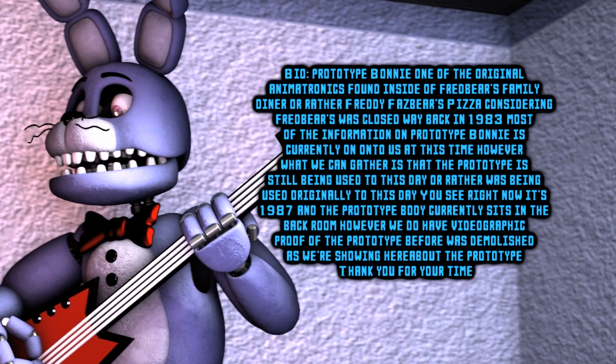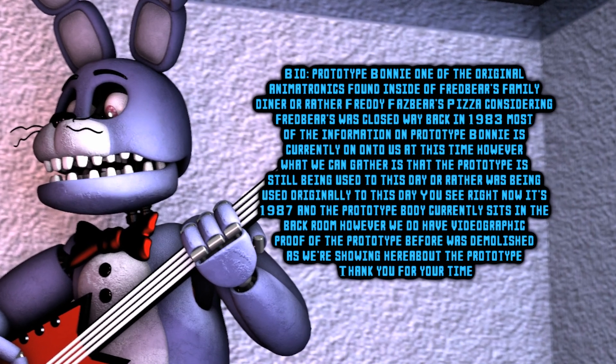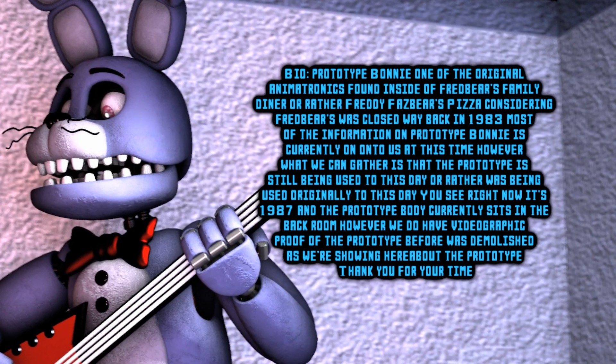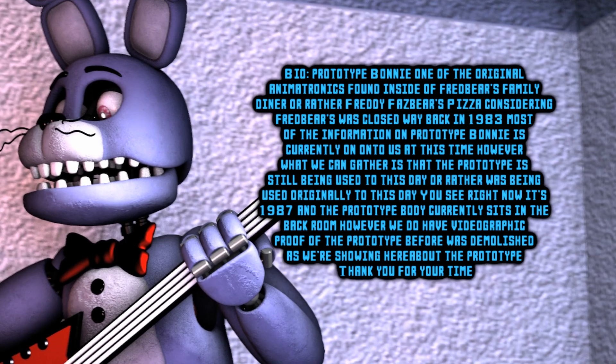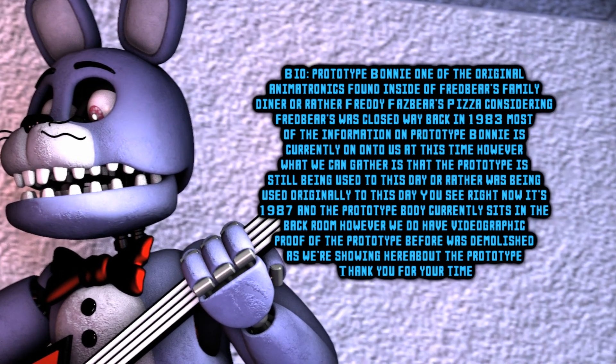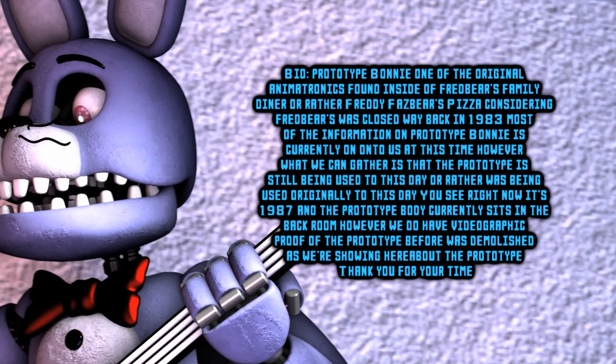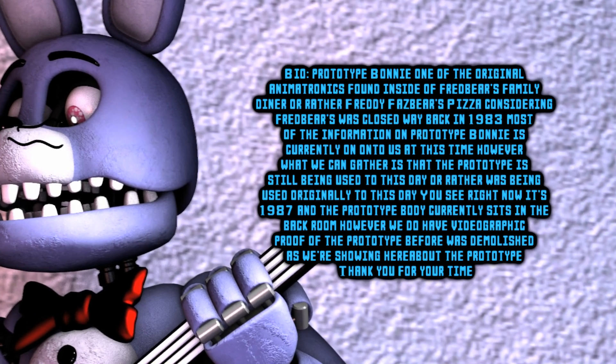Most of the information on Prototype Bonnie is currently unknown to us at this time. However, what we can gather is that the prototype is still being used to this day — or rather, was being used originally to this day. Right now in 1987, the Prototype Bonnie just sits in the back room. However, we do have video graphic proof of the prototype before it was demolished, as we're showing here.